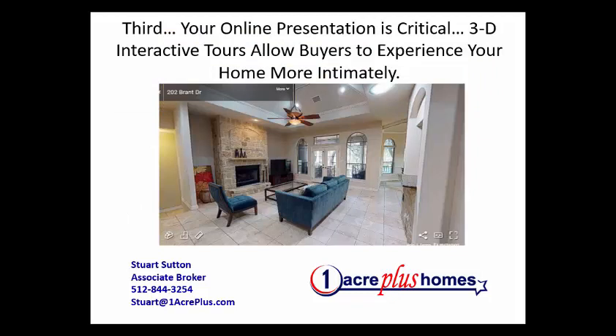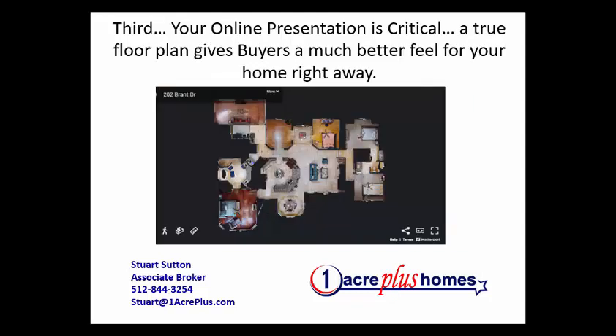We go from pricing to preparation to presentation. The 3D interactive tour is absolutely critical. A lot of agents don't use it, but it's becoming more and more common. It's not cheap — that's why some agents don't use it. But it's the best experience a buyer can have walking through your home; it's the next best thing to being in the house. So make sure you get a 3D walkthrough tour, not just a series of slides. That 3D tour is really important.